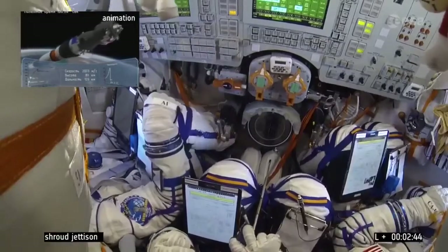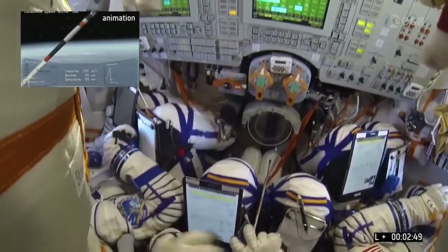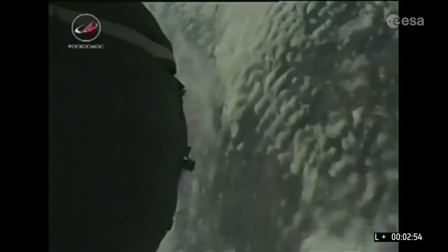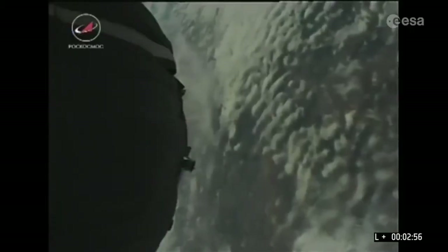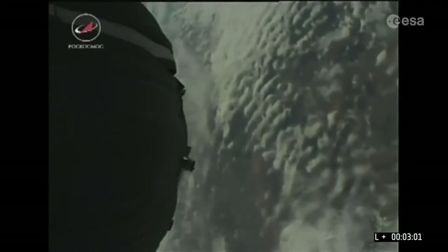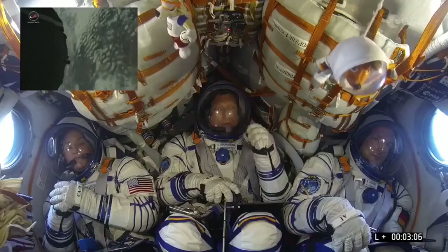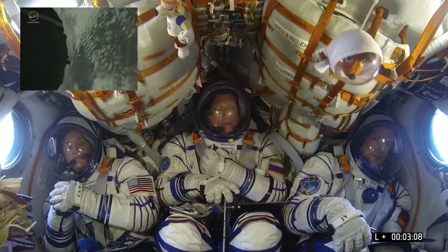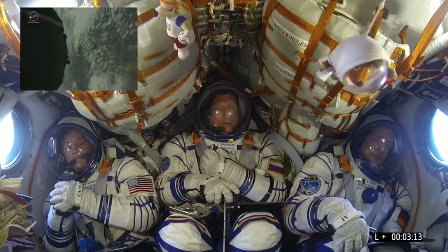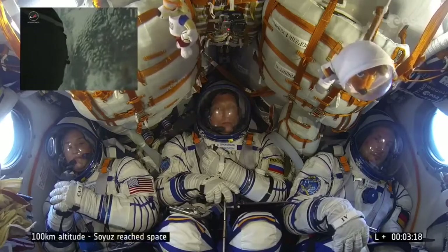Now we're reaching the peak G-load during the launch phase. These are live pictures we are seeing from space, from outside the spacecraft, as we're rising towards orbit. This is the first time for one of these crewed launches to the space station to be able to see outside the spacecraft.